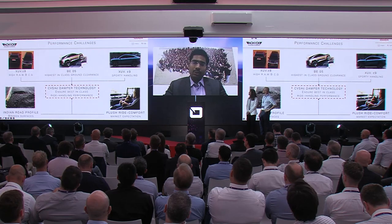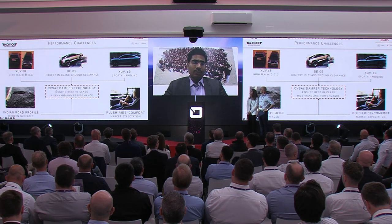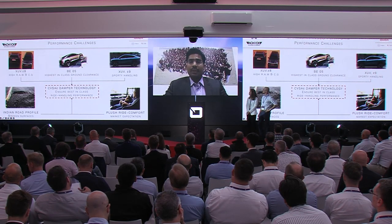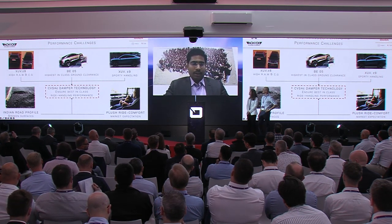We are trying to develop a world-class born electric platform that will have a lot of modularity, catering to the Indian market requirements and capable of going global as well. This is Mahindra's first born electric platform, which we named INGLO — meaning 'made in India for the globe.' In this platform we wanted to integrate a continuously variable semi-active suspension system with an external valve, called CVSAE, in collaboration with Teneco, under the Monroe brand name, with IDIADA as our consultant and partner.